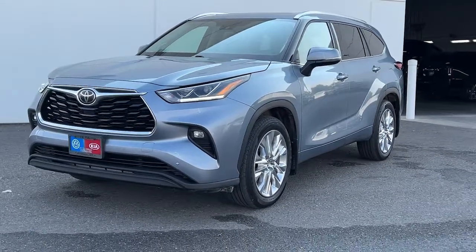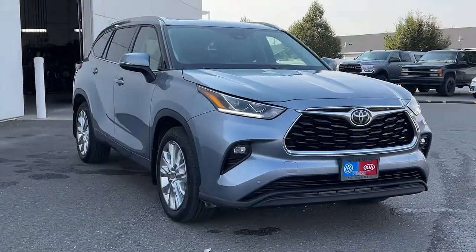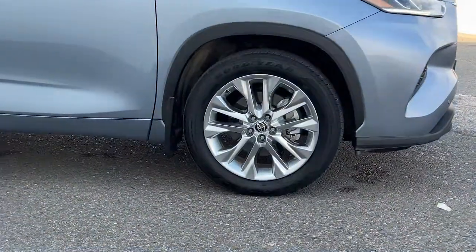Can you see yourself in the 2021 Toyota Highlander? With less than 15,000 miles on the odometer, this vehicle stands out from the rest. Here's a sleek and sporty Toyota Highlander your family will love.